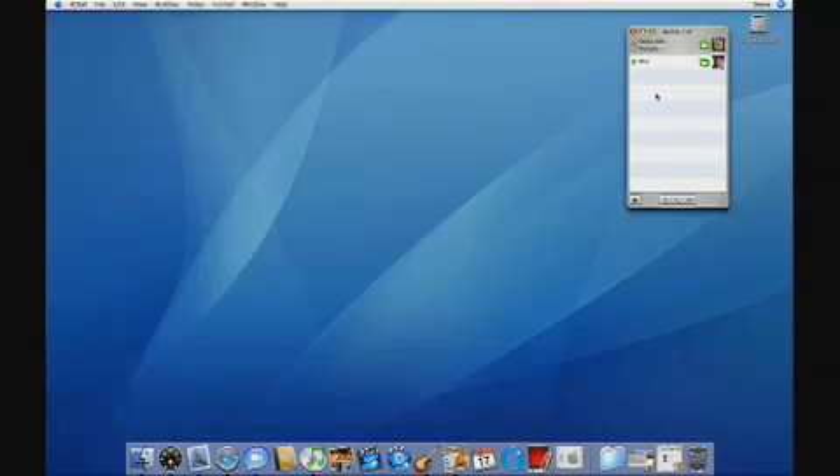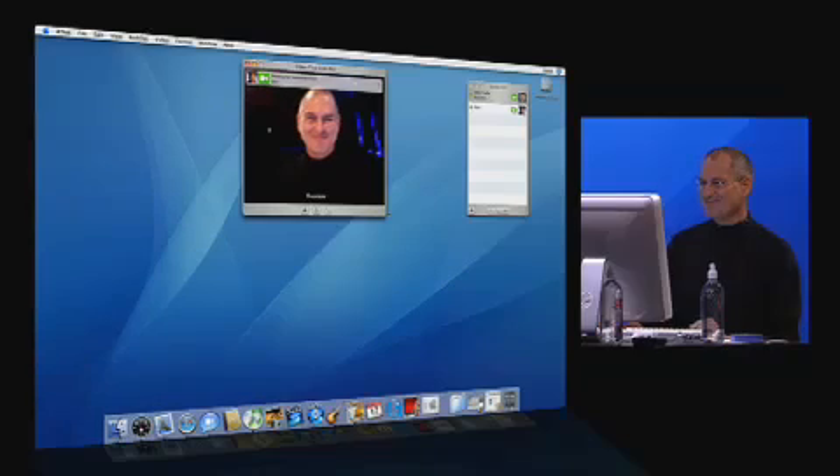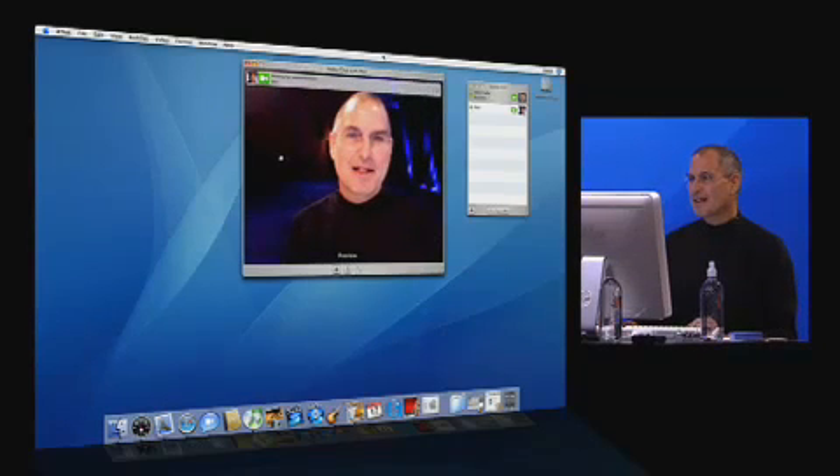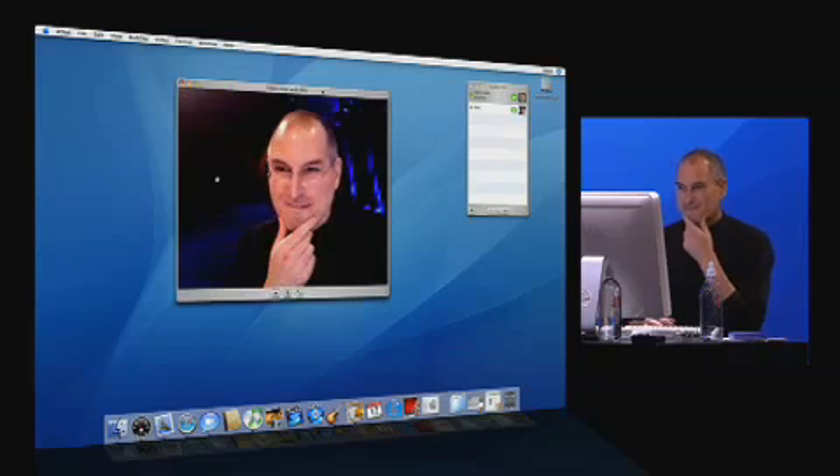Let's see now — who could I call? Oh, there's Phil. Let's go ahead and call Phil. There he is. Hi, Steve. Hi, Phil. How you doing? Pretty good. I'm out here in the audience. I got a brand new MacBook Pro with its built-in iSight camera. It's a blast. There's Phil right there.